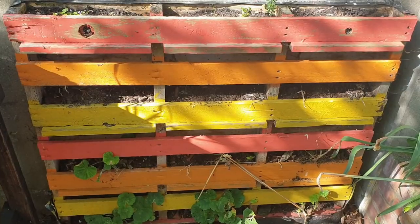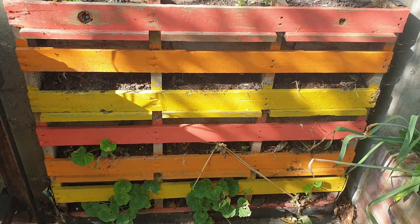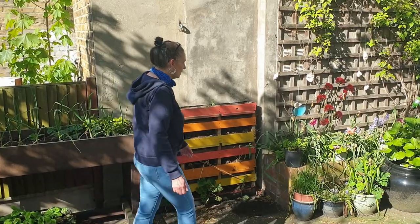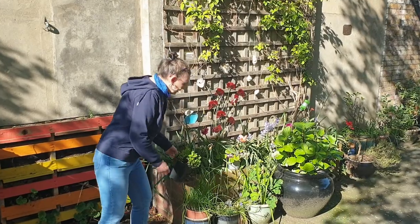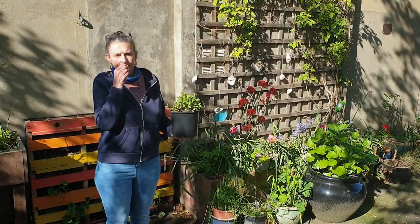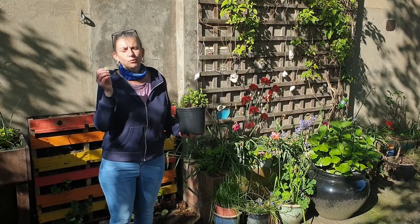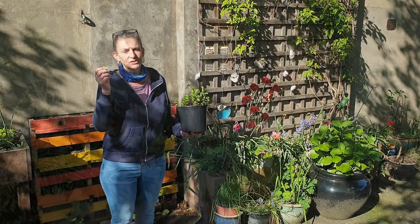Here we have a planter which isn't planted up at the moment because we haven't been here. Here we grow herbs — this one is mint, which is gorgeous with your roast dinner.